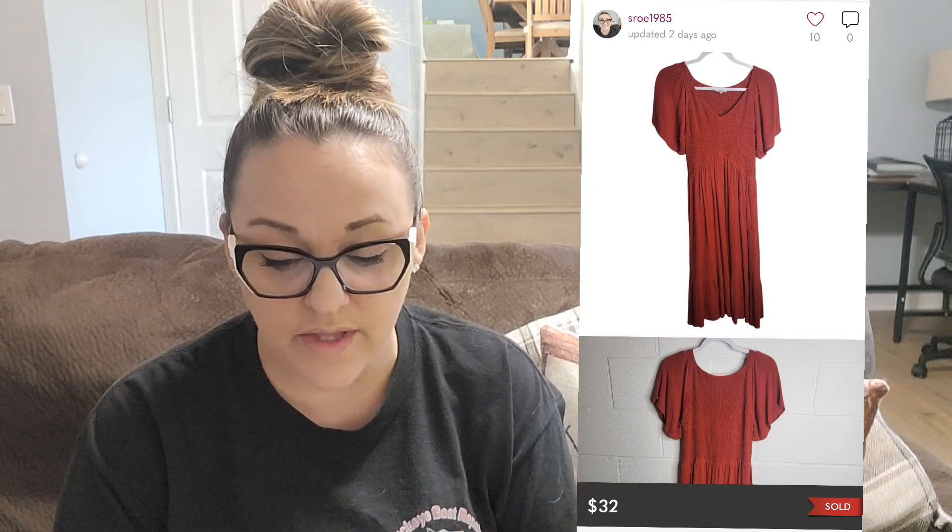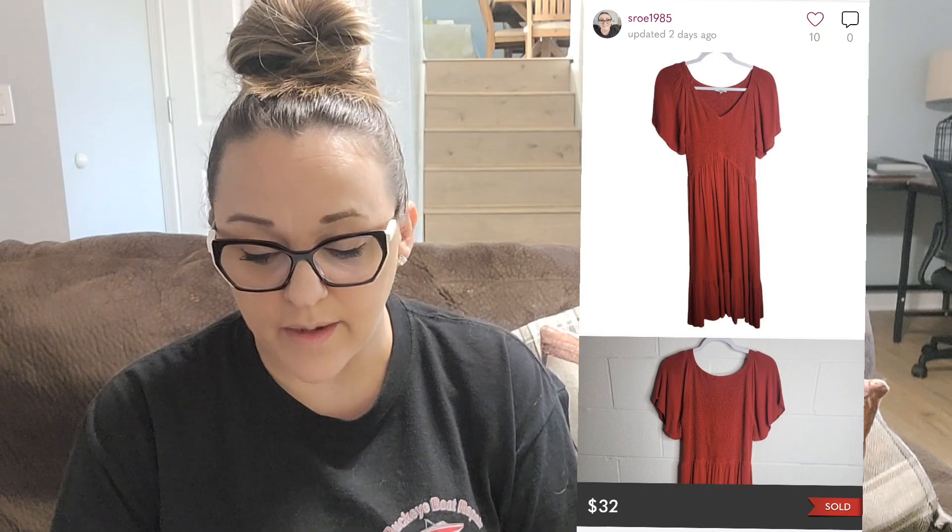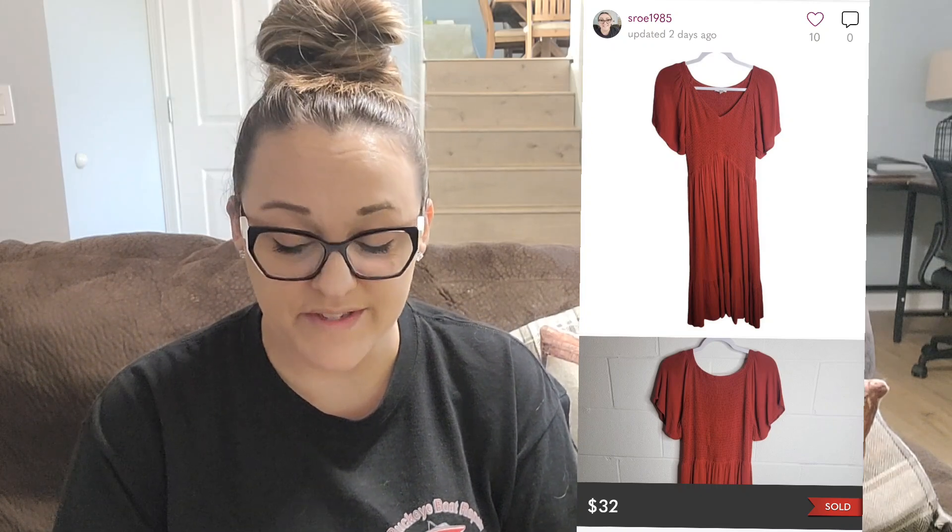Next on Poshmark I sold a Baltic Born dress in size extra large. I couldn't find the stock photo so I used a lot of keywords. I bought it for $5.99 at my local thrift store and it sold for $32 — that was a great sale.